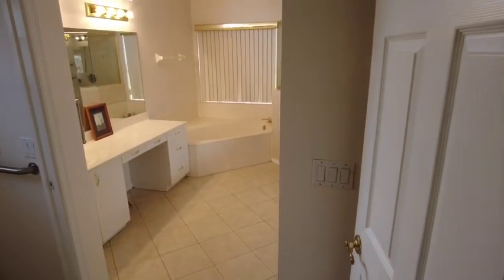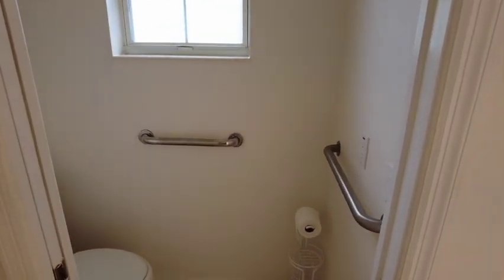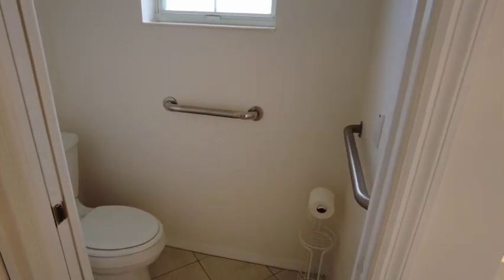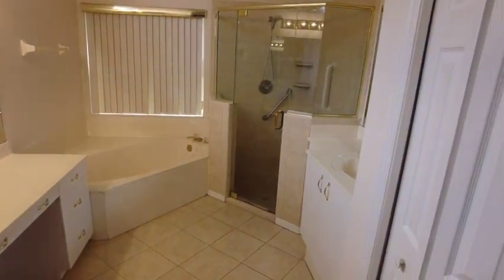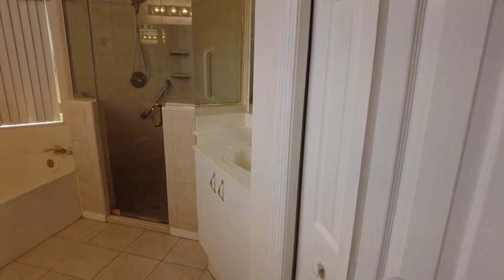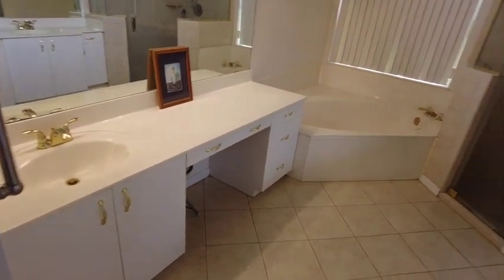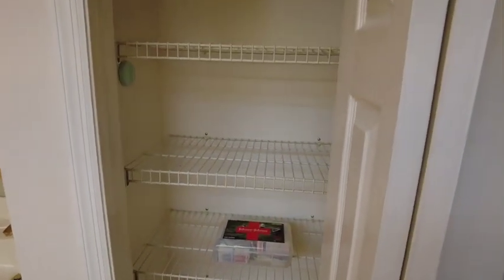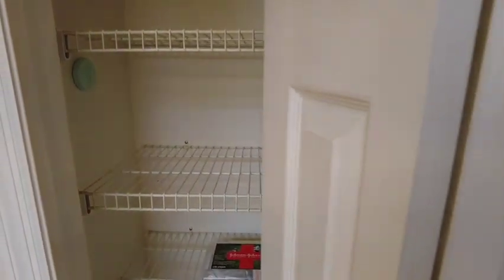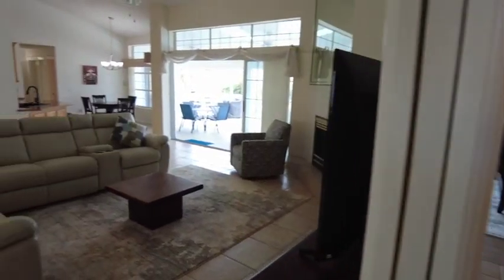Here's your master bath. Separate toilet closet. And you have the tub and shower with a dual vanity — you've got a vanity on this side and another one on this side. There is some room for linens in here, but I don't see any towels here, so I'm guessing they're not including towels or linens. We'll find out.